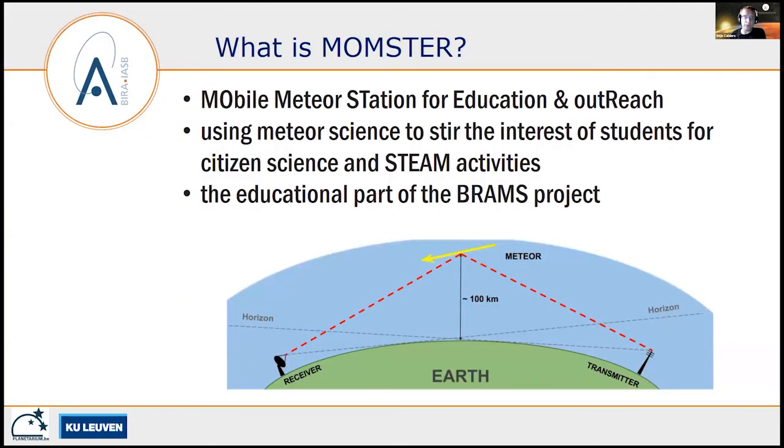So what is MOMSTER? MOMSTER stands for Mobile Meteor Stations for Education and Outreach. I learned after submitting the proposal that MOMSTER is, I quote, what your mother becomes after she counts to three — so when she gets angry. But in our project MOMSTER, we are using meteor science to steer the interest of students for citizen science and STEAM activities by talking about meteors.